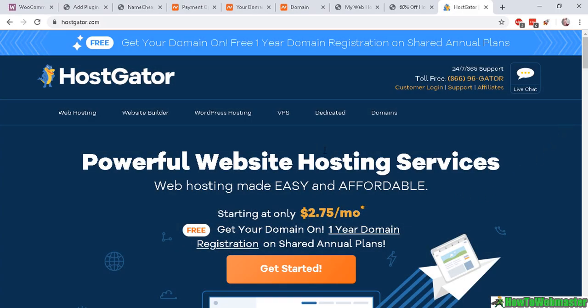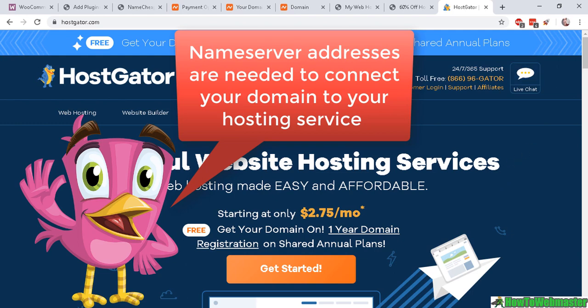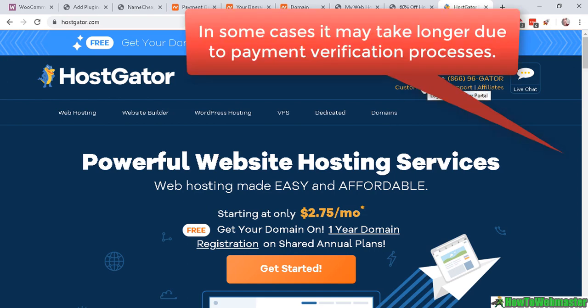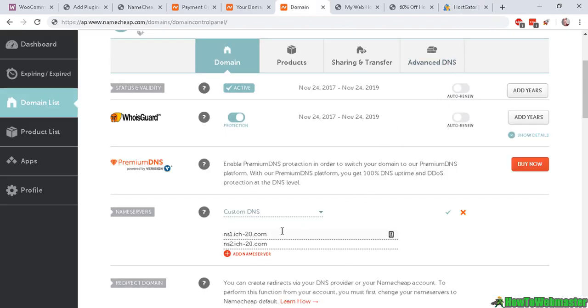Now to connect your web hosting to your domain name so that when you enter your domain name in a web browser your website shows up, you will need one thing — it is called the name server address. After completing your payment they may send you an email within about 15 minutes to get your hosting account set up. If you don't receive an email, click on the live chat and ask them about your web hosting account and what the name server address is.